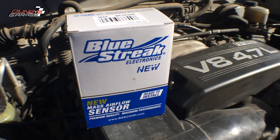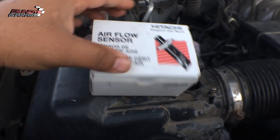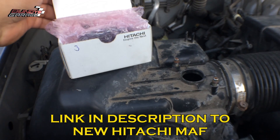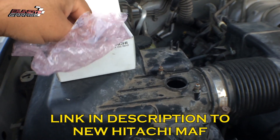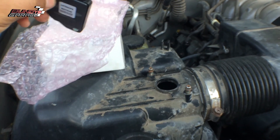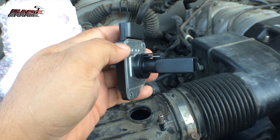At least I know the Hitachi is what came on the truck from Toyota. Just got back from O'Reilly's with my Hitachi mass air flow sensor. When I returned the Blue Streak, the employees were like, 'Yeah, this thing's a piece of junk — we've had these returned multiple times.' One employee had put six different Blue Streak units on his girlfriend's car because they kept failing. So there you go — go with Hitachi.